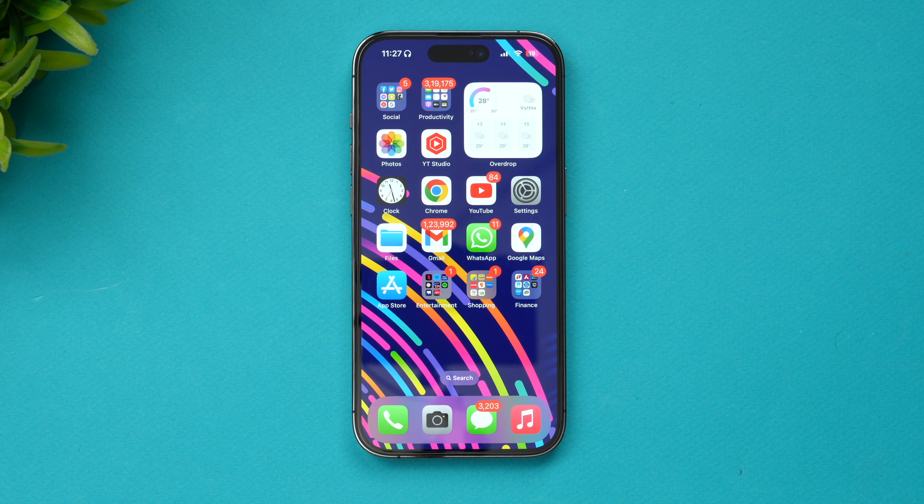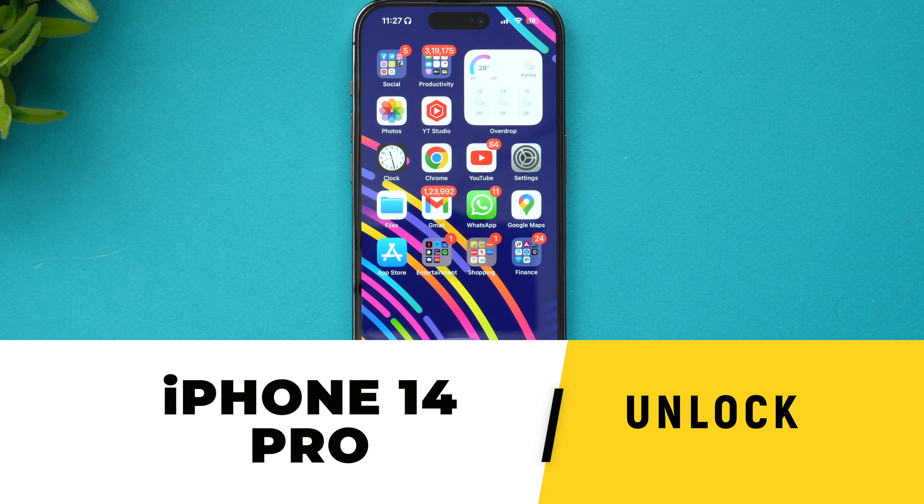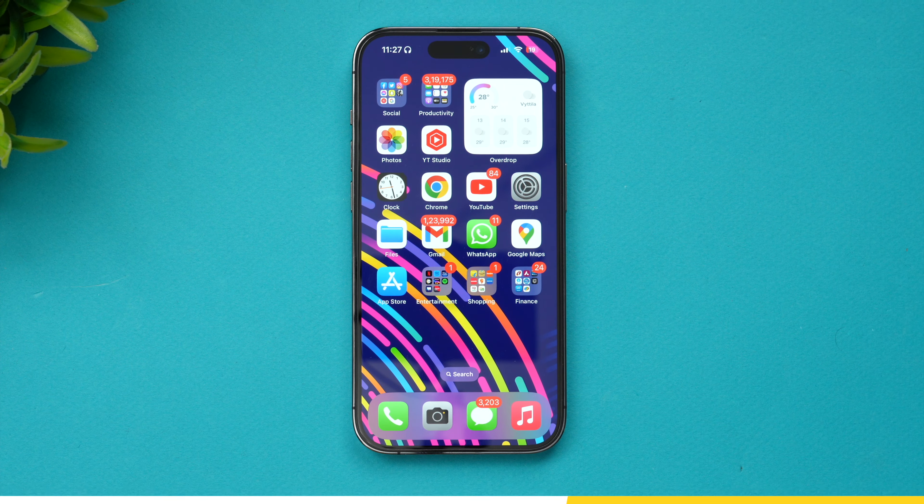Hello friends, welcome to Technique. This is Normal here, and in this video we'll show you how to unlock your iPhone 14 Pro.